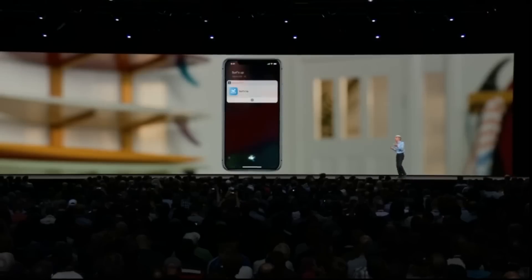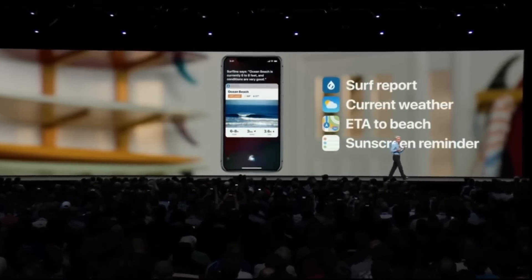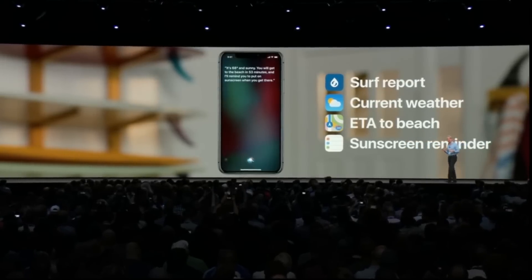We now have Siri Shortcuts. With this, you can set command phrases for Siri to carry out a number of tasks. Personally, I don't see this as terribly useful, but if it sounds appealing, then there's that.